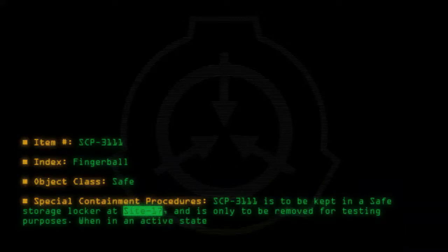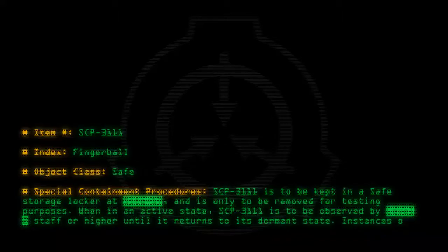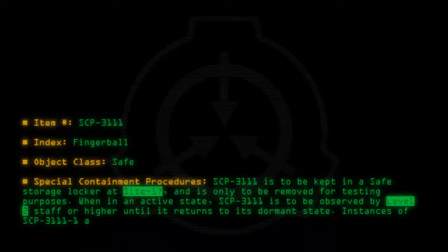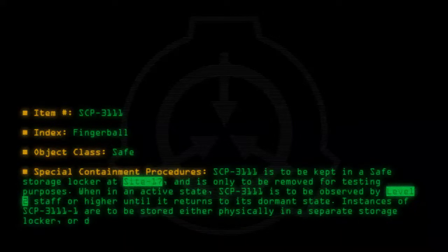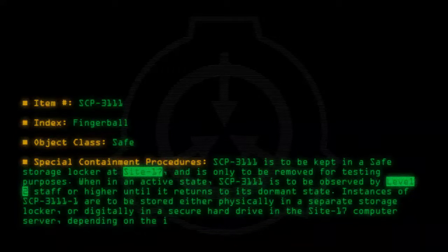When in an active state, SCP-3111 is to be observed by Level 2 staff or higher until it returns to its dormant state. Instances of SCP-3111-1 are to be stored either physically in a separate storage locker or digitally in a secure hard drive in the Site 17 computer server, depending on the instance.